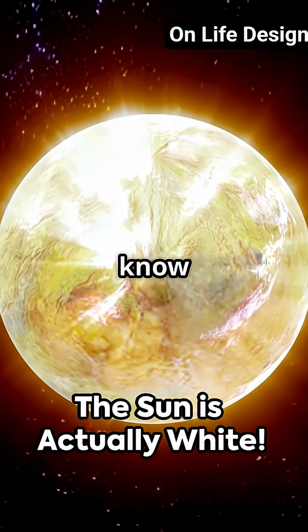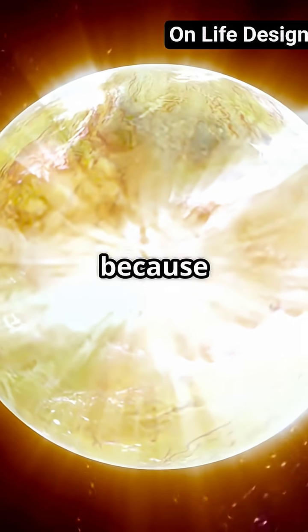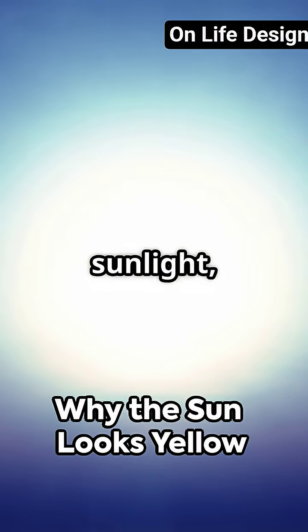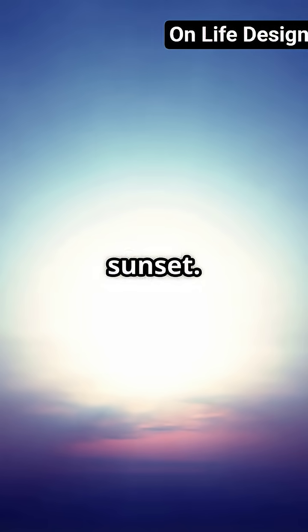First up, did you know the Sun isn't actually yellow? In space, its true color is pure white because it emits all visible wavelengths of light. Our atmosphere scatters sunlight, making the Sun look yellow, orange, or even red from Earth, especially at sunrise and sunset.